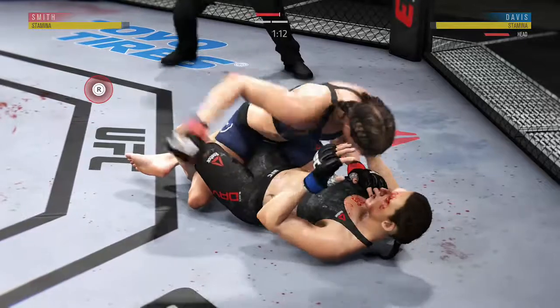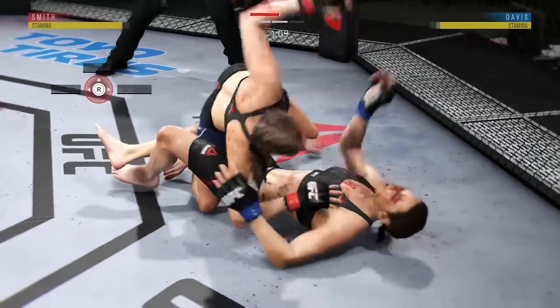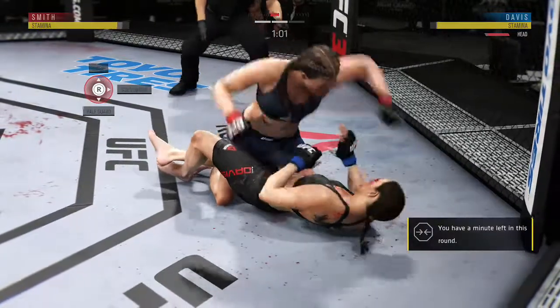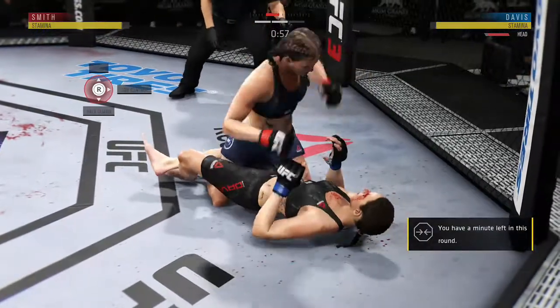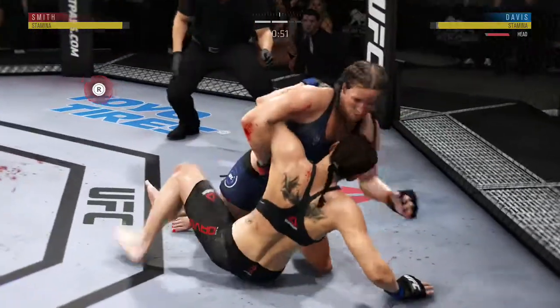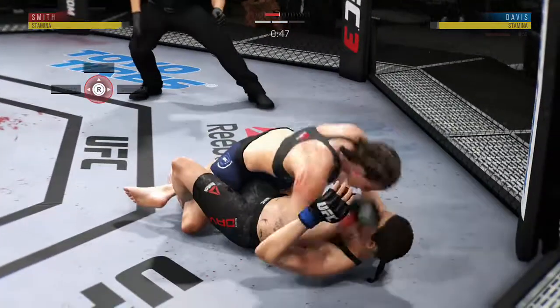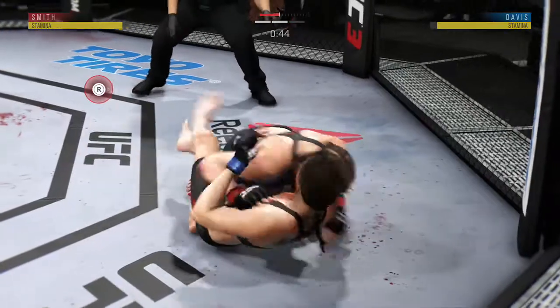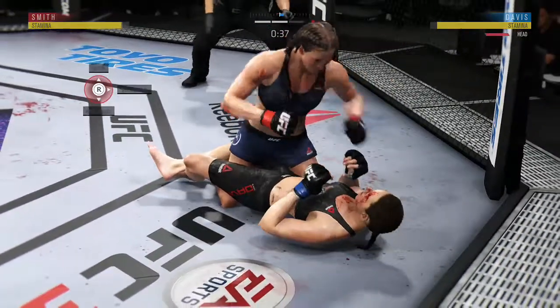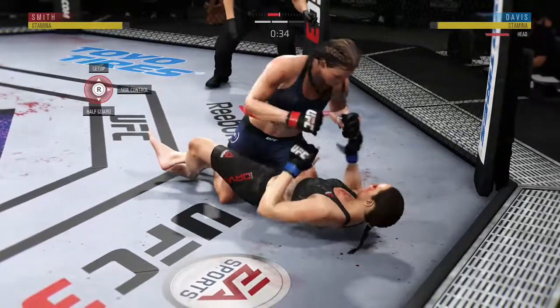Big punch from the top. Lands with the ground and pound. Under a minute now to go in the round. Well placed with the hammer fist there by Smith. Postures up and delivers a massive ground and pound punch to the head.